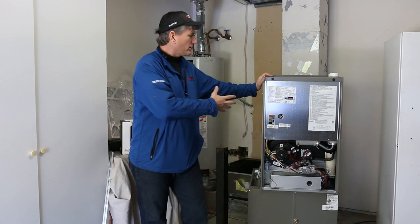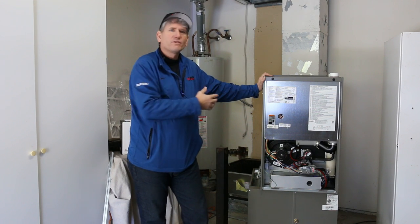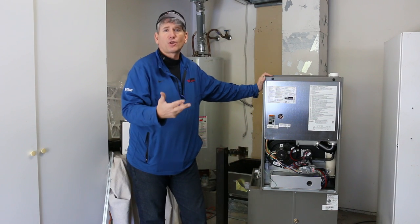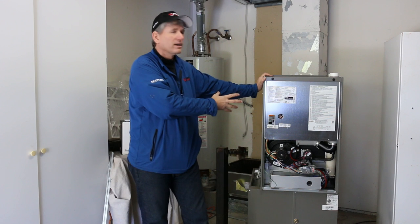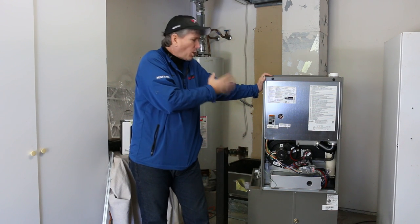The first one is the heart of the system, which is the equipment. You've got choices with equipment — brand choices, efficiency choices, airflow choices — all kinds of different choices when you pick equipment. So equipment is a very important part of it.